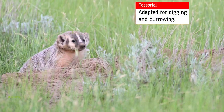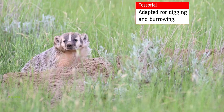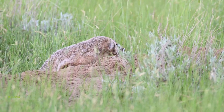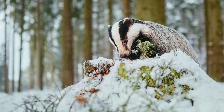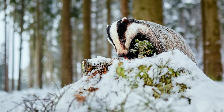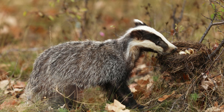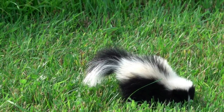Badgers are known as fossorial carnivores. This means they're adapted to digging, and they often dig to pursue prey into their dens, and sometimes they even plug tunnel entrances of their prey with objects to stop their prey from escaping. Their usual diet consists of voles, mice, chipmunks, gophers, squirrels, birds, lizards, snakes, insects, and surprisingly, even skunks.